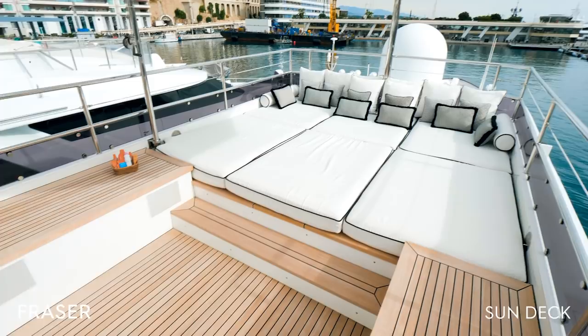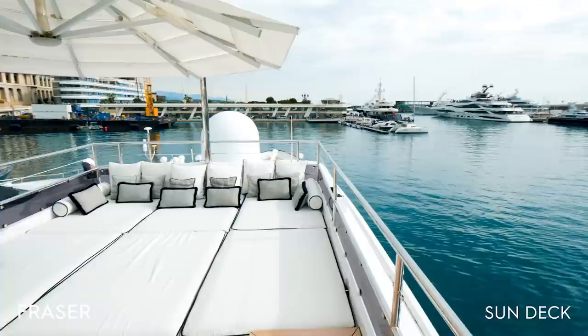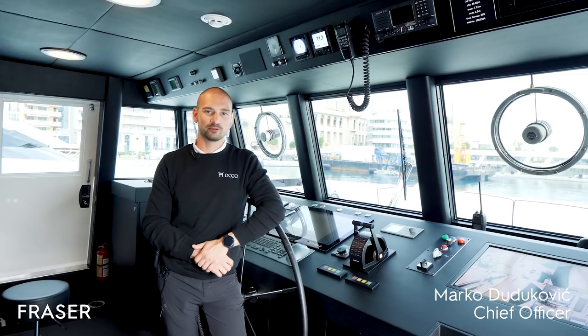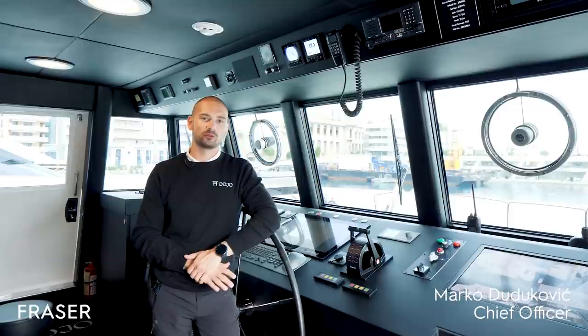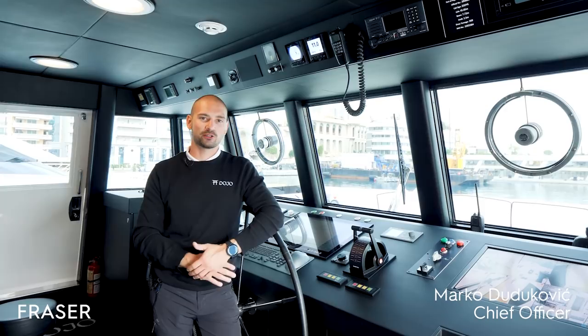To get a bit more technical insight into Dojo and her performance, here's Marco. Hi, I'm Marco, chief officer of motor yacht Dojo, and I've been here for four years. The best thing about Dojo for me is being on a boat with a certain history and a certain pedigree.